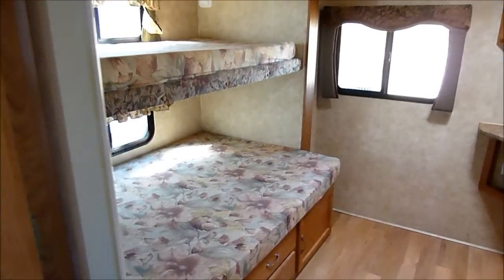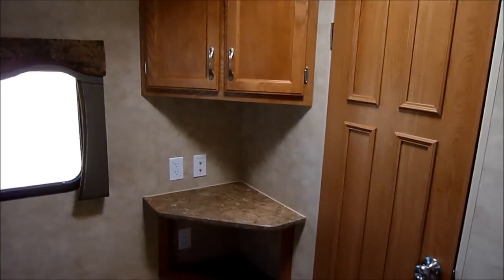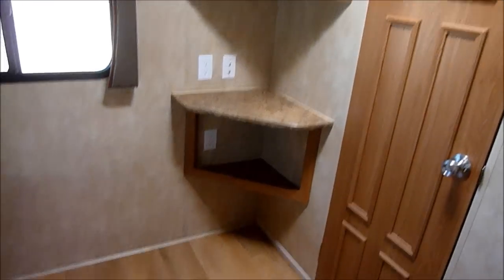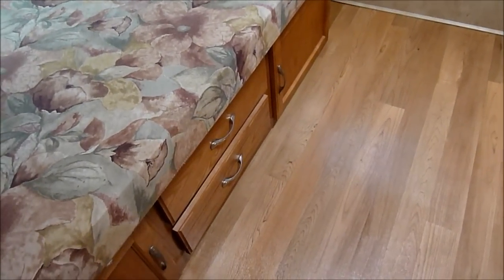Coming in the rear, you've got a nice big full bed with a little bunk over top of that. There's a little entertainment center for the kids and a little bit of storage. There's also storage underneath the bed, so plenty of places to put things for the kids.